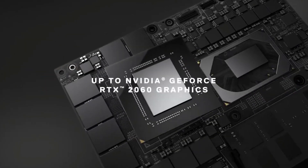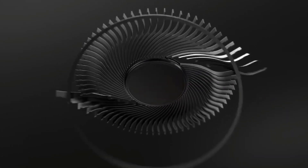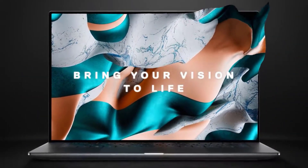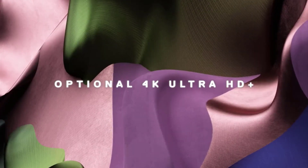From the high-end XPS series to the budget-friendly Inspiron laptops, and don't overlook those gaming laptops — they're not just for gaming anymore, with the power to tackle tasks like 3D modeling and video editing. Our team has dedicated hours to testing and researching these laptops to help you make an informed choice.